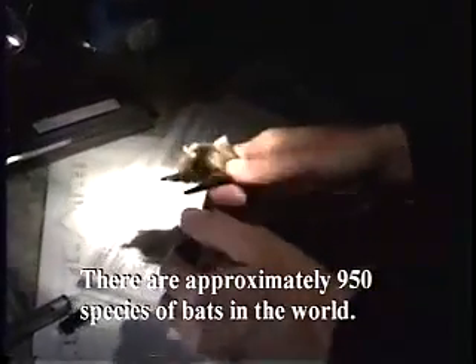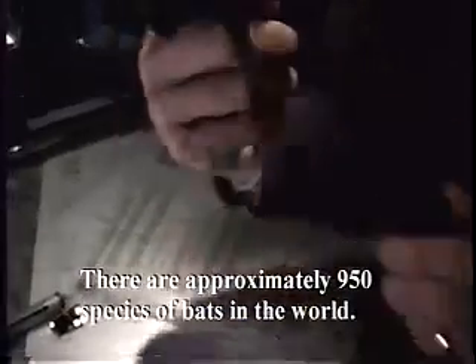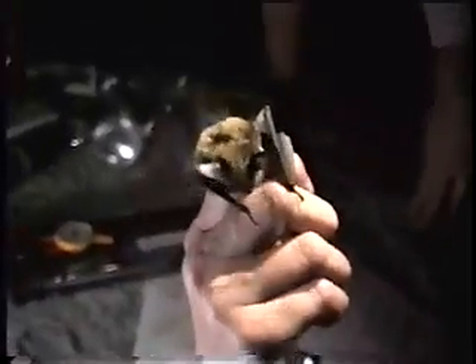Bats make up one of the largest groups of mammals we have here in Washington. And while bats generally are common, it can be difficult to get a handle on which bats occur in different locations. As you can imagine, knowing which bat species occur in a given locale is an important element in being able to manage for viable bat populations. Even today, the state of knowledge regarding Washington's bats is relatively basic.